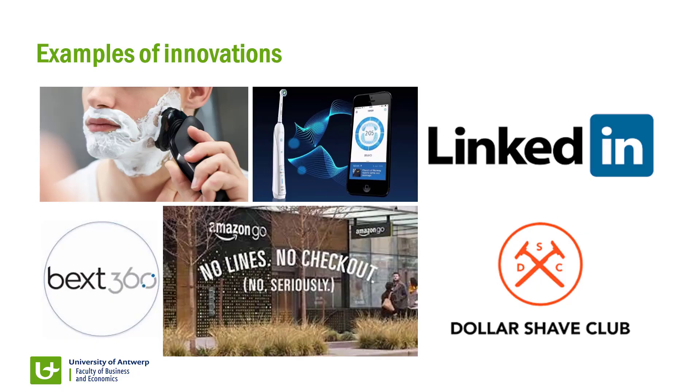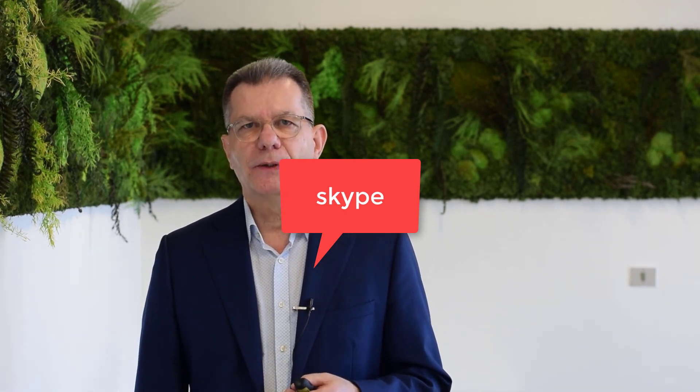I'll give you a few examples — they're quite different. Product innovation, for instance, which is quite old already, but interesting to see, is the Philips shavers where you can shave wet — that was a big innovation about 20 years ago, a typical example of product innovation. But nowadays we go in quite different directions. Think for instance about Amazon Go — most of you probably don't know it, but this is a cashier-free shop, which is a very interesting development for the future.